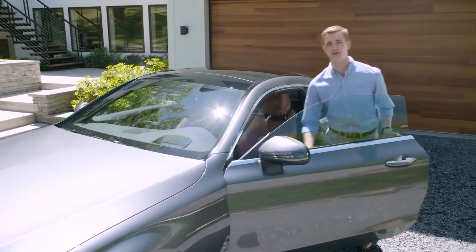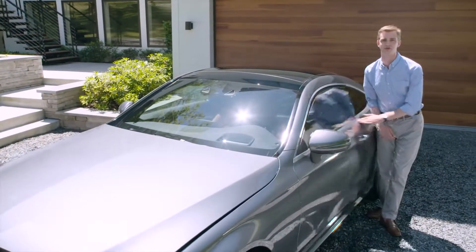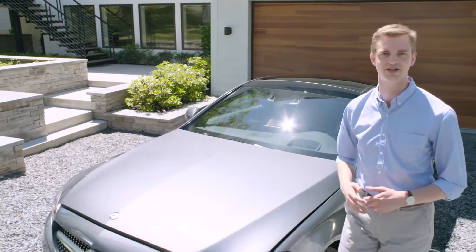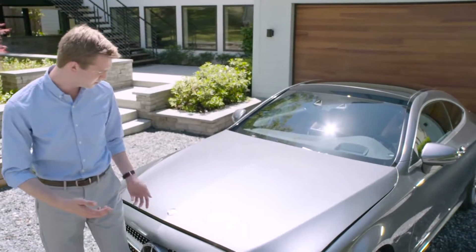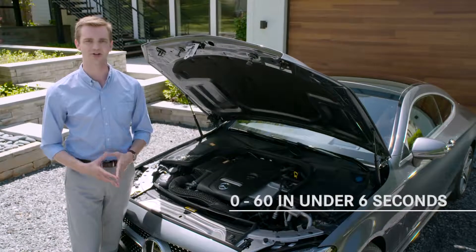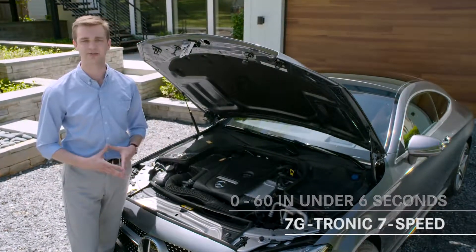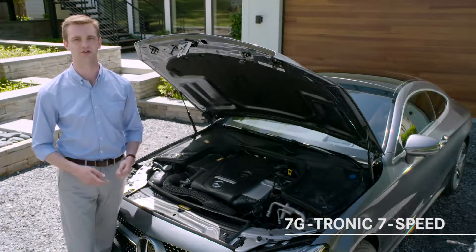C300 models are powered by a turbocharged and direct-injected 2-liter engine that develops 241 horsepower and a highly satisfying 273 pound-feet of torque from just 1,300 RPM. Strong pulling power from such low engine speeds means the C300 steps off the line quickly, and we anticipate zero-to-60 mph acceleration in under six seconds. The highly regarded 7G-Tronic 7-speed automatic transmission is standard, as are paddle shifters.